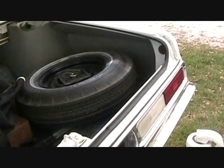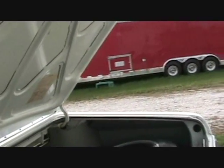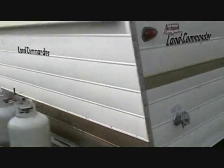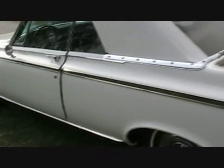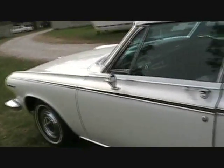Of course, the trunk's all original. Original spare, never been on the ground. Look underneath it, see how nice the trunk lid is. Got the mid-60s hitch. There are dual tanks on the 16-foot trailer. And the underneath of this car is as nice as on top.